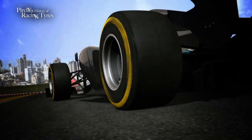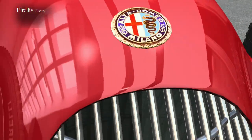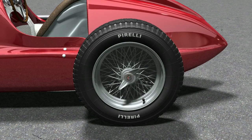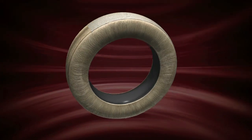Pirelli has traditionally played a key role in the history of competition tyres. In 1951, the company introduced the revolutionary Cinturato on the Alfa 159. The innovative Cinturato technology took its name from the radial belt that wrapped around the tyre carcass, initially made of textile fibre and then later out of metal.